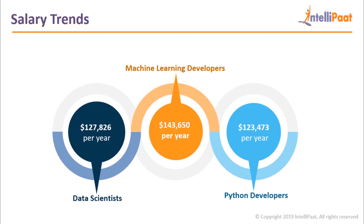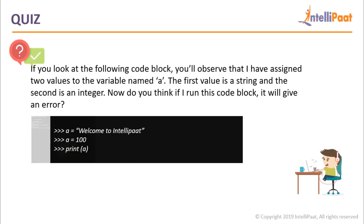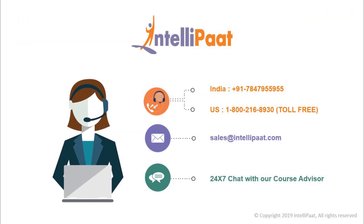Before we bring this session to an end, let's make it a little more interesting with a short quiz. If you look at the following code block, you'll observe that I have assigned two values to the variable named a — the first value is a string and the second value is an integer. Do you think if I run this code block, it'll give me an error? Yes or no — whatever your answer may be, don't forget to tell me why in the comment section below. The answer lies somewhere in the definition of Python. That would be all for this video. I hope it helped and answered some of your questions. Thank you so much for watching and listening to this session.